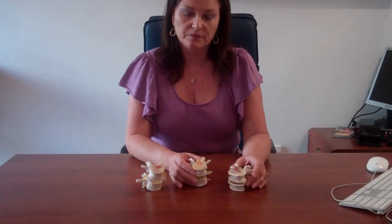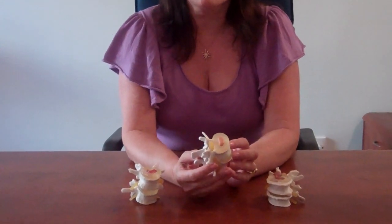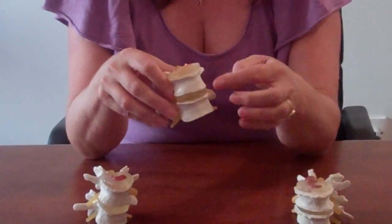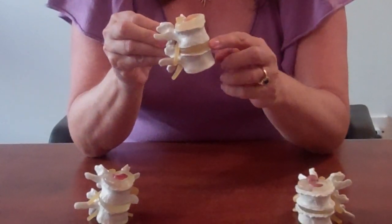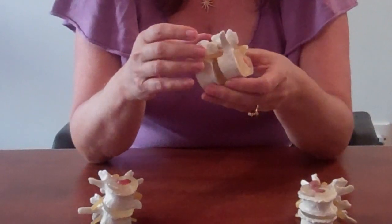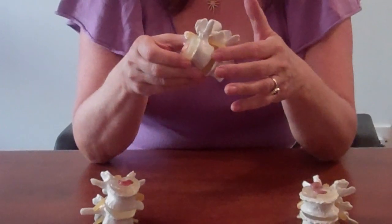I have some models here which will show you what happens. So initially, we have a healthy disc. Inside, we have a gel, and around it, we have a fibrous coating. Here's the spinal bone, called the vertebra, and here's the next disc, and it goes on like that and so forth. Behind the disc, we have the spinal cord, and through these holes, we have the spinal nerves which come out and are very close to the discs.